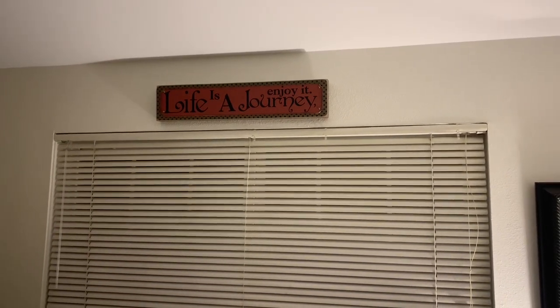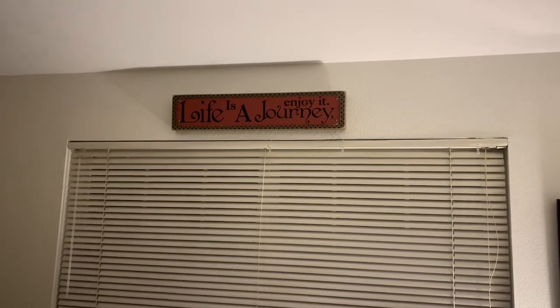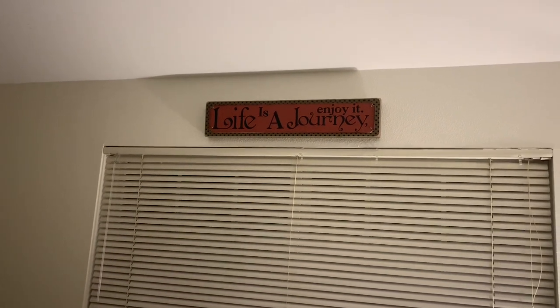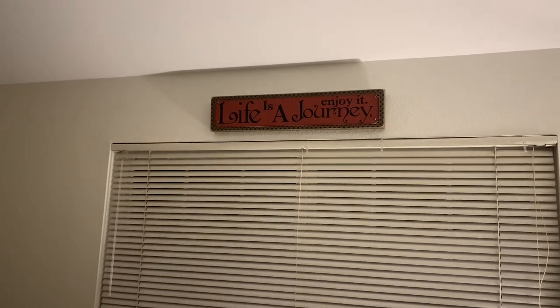Right now Hobby Lobby has all their home decor half price — almost everything in that section. Instead of dividing it up by category like candles, if it's home decor it gets half price. Apparently they do that around Christmas time usually. Just a heads up about that — I'll take you into my bathroom.